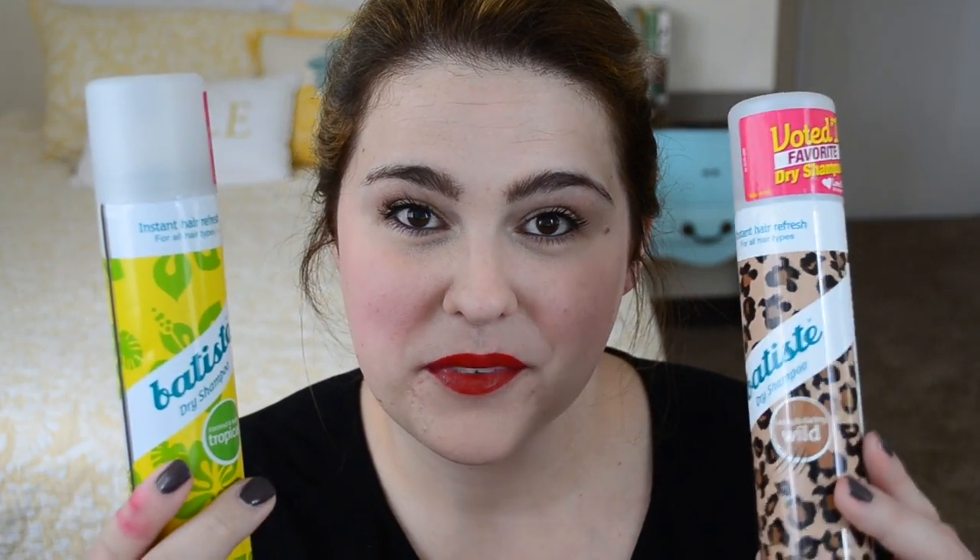So the first thing I have are these Batiste dry shampoos. You guys probably already know that I love this dry shampoo — it is so affordable and it works really well. This one is in Sassy and Daring Wild, and this one is Coconut and Exotic Tropical. Out of the two fragrances, I prefer this one — it's just a little bit softer and not quite as floral. But I like them both and I would repurchase both of these.